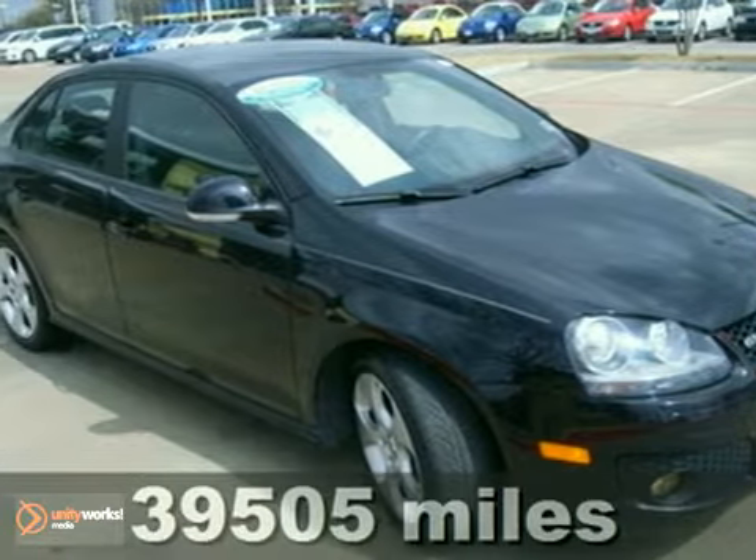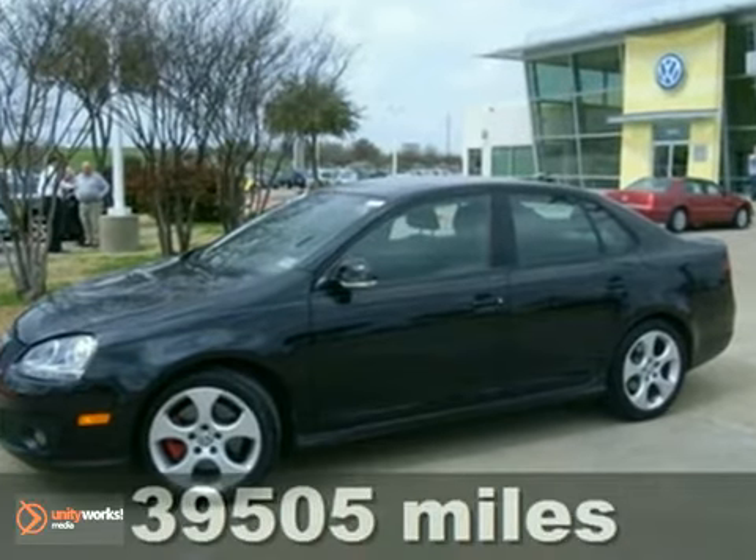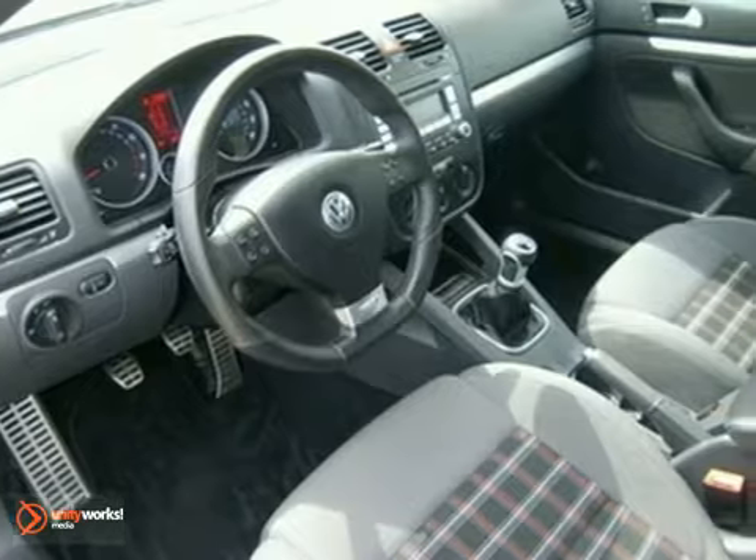It's a 2008 Volkswagen GLI. The 2008 GLI has standard safety features including anti-lock disc brakes, stability control, front seat side airbags, and full-link head curtain airbags.